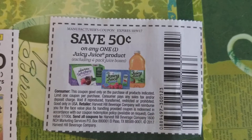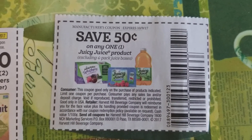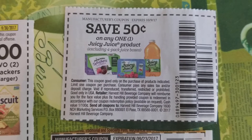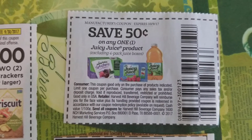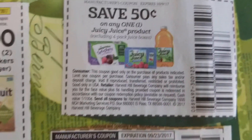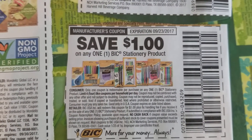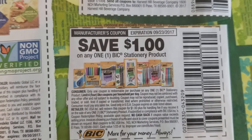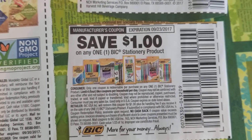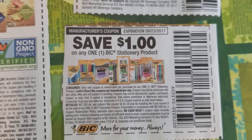We have save 50 cents on one Juicy Juice product. They have the different Juicy Juice juices and also the Juicy Juice teas, which are pretty good. This expires 10/9/17. And then we have save a dollar on any one BIC stationery product — they have the different BICs. This expires 9/23/17.